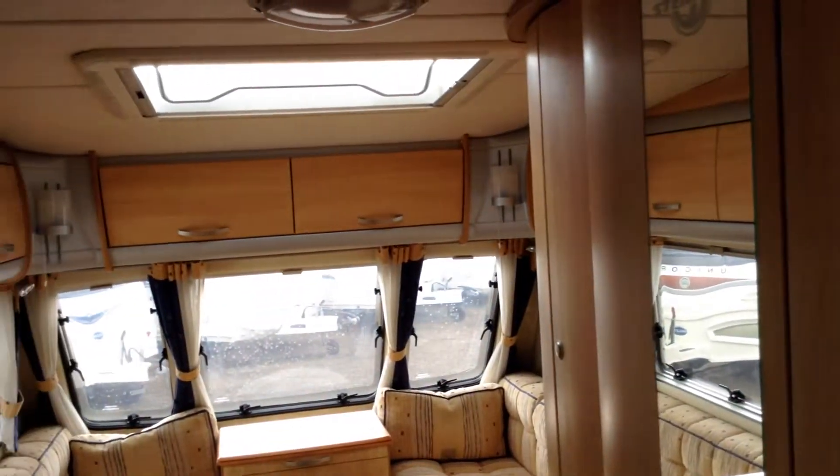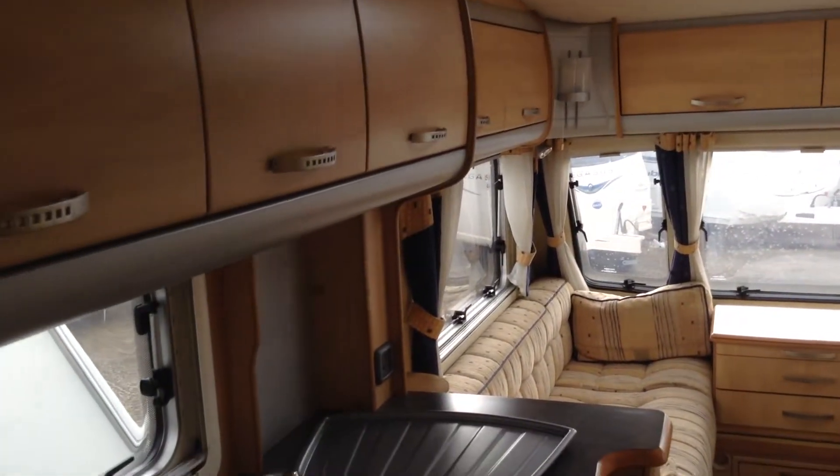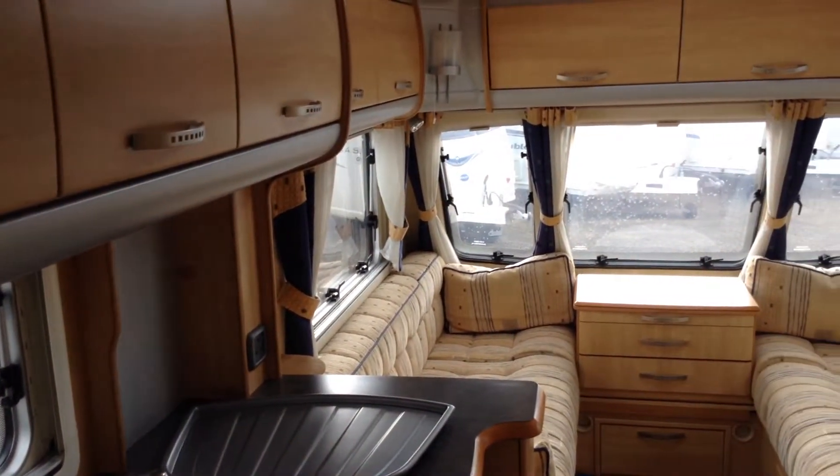It's got the wooden effect flooring and easy clean carpets. Now Stirling's part of Swift Group, and what makes it different is the very light coloured furniture and then the very dark contrasting worktops.